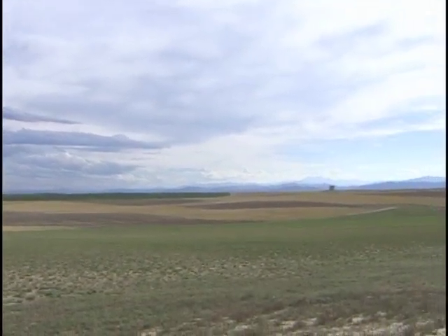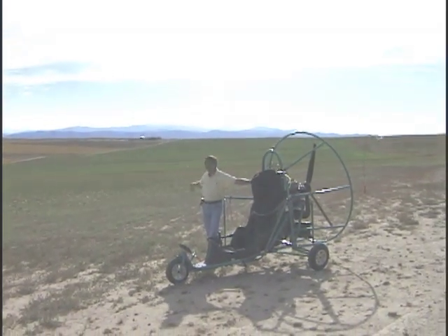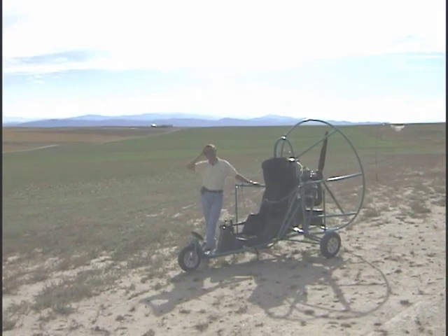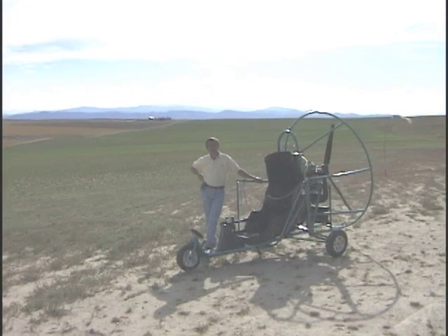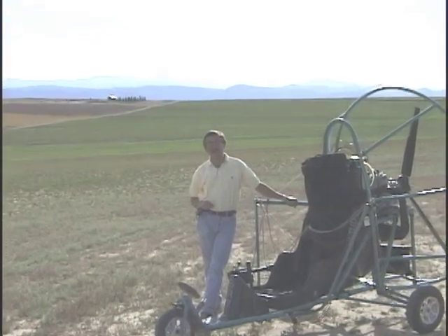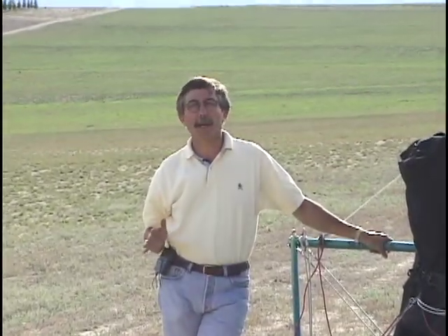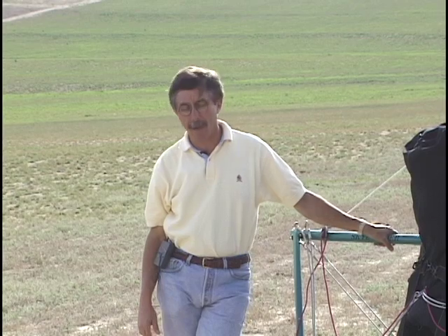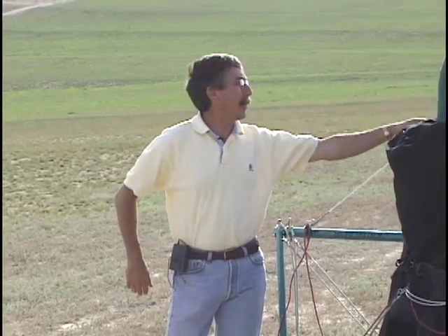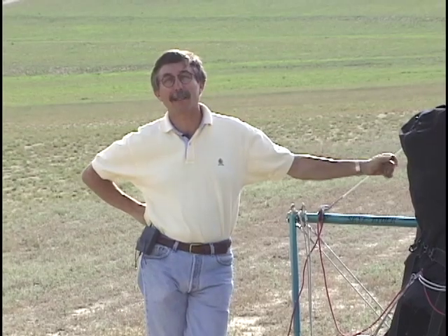Right now we've got one of those fronts coming through — we'll have some rain come out of the southwest here in a minute. The wind's picked up, and that's one thing you really need to watch flying this craft. These things run at about 25 miles an hour, and they recommend you don't fly over 15 miles an hour of wind. You have to be real careful — there are times where it's totally calm when you take off, and then you go south for an hour and when you come back the wind's come up.